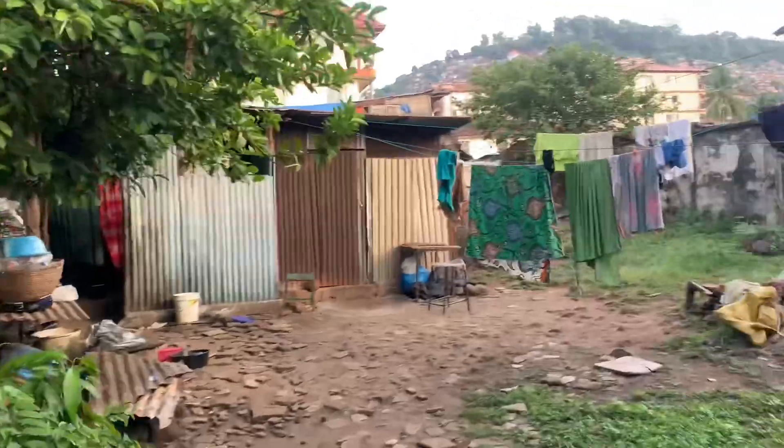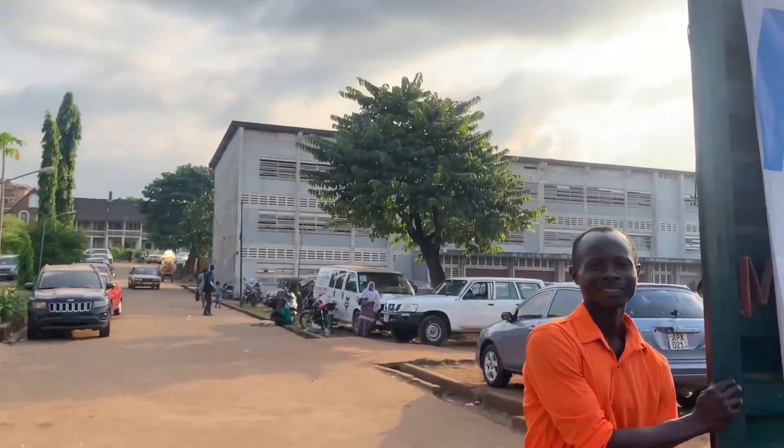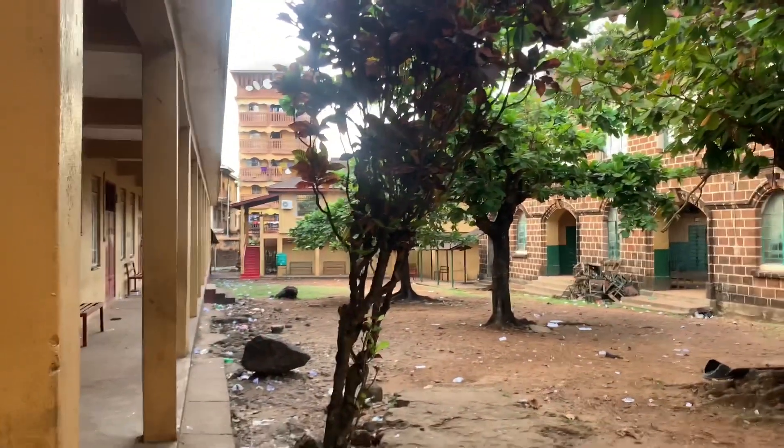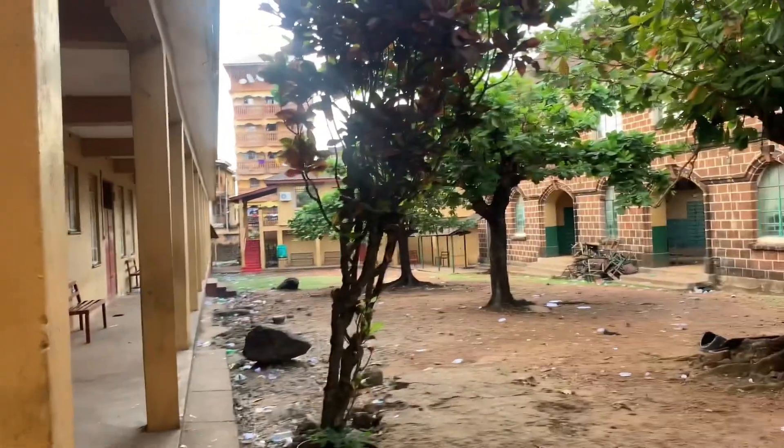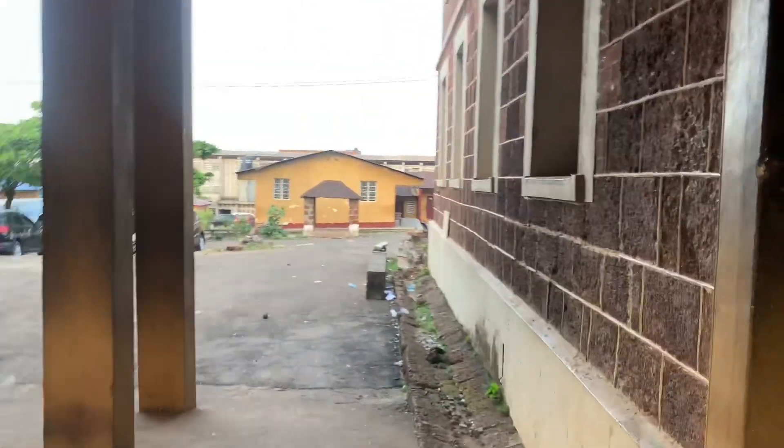So guys, we actually have two gates for Annie Walsh. This one that we just entered is the back gate, and this is the front. This is how Annie Walsh is looking from the back. And this is the school — oh my god, this is Annie Walsh guys. The gate, the school — this is the science building, actually. This is the science building.